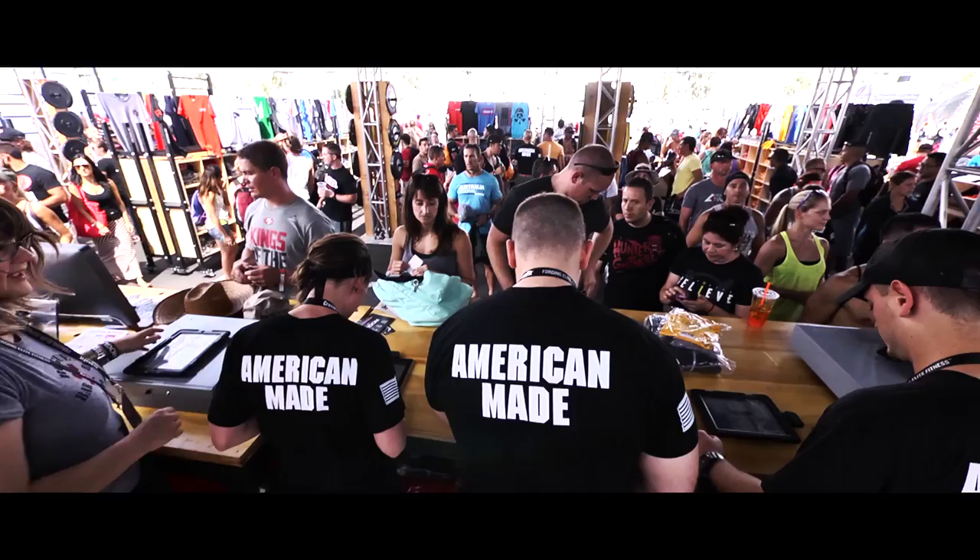We've got a custom-made t-shirt wall, our custom-made point of sale desk right over here, and our changing rooms are made from Rogue equipment.